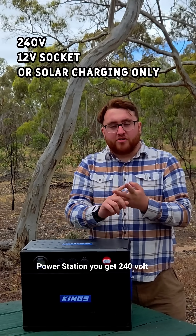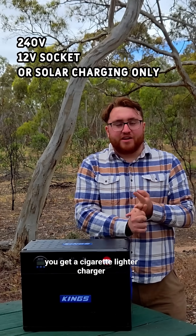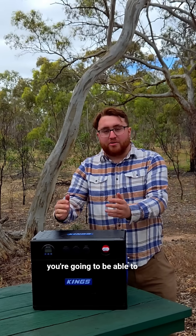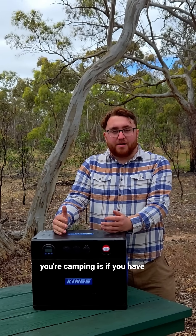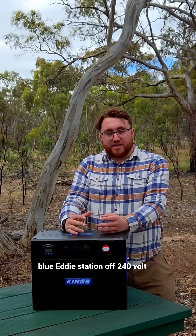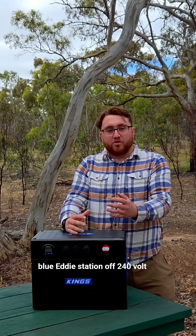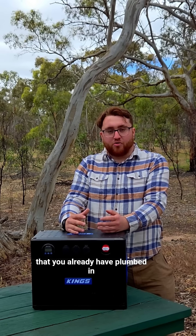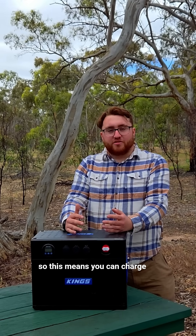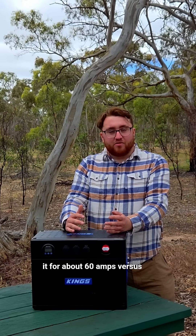On a normal Blue Eddy power station you get 240 volt, you get your solar input, and you get a cigarette lighter charger. So the only real way you're going to be able to use one when camping is if you have an inverter already installed in your car, and you can charge the Blue Eddy station off 240 volt through your alternator through that inverter. This means you can charge it at about 60 amps versus your traditional 40 amp DC-DC chargers.